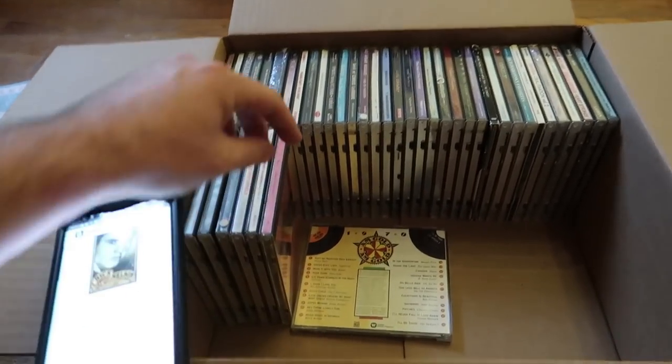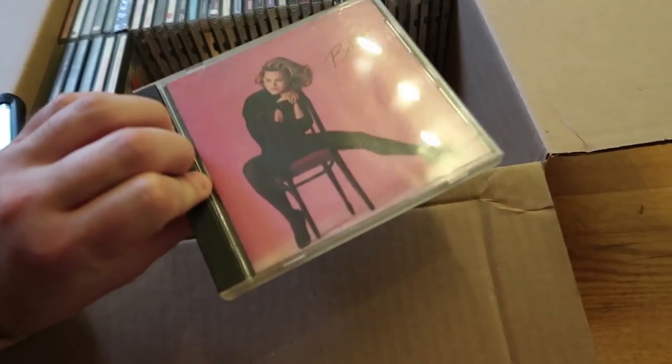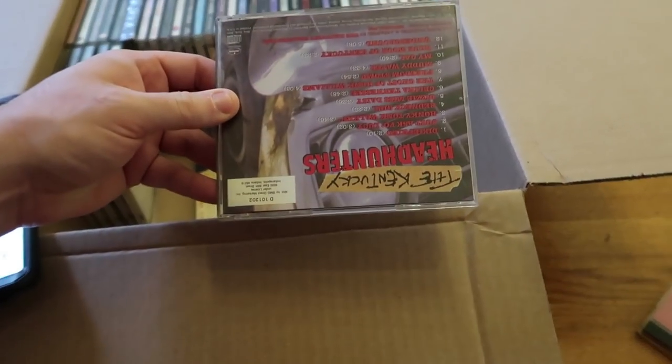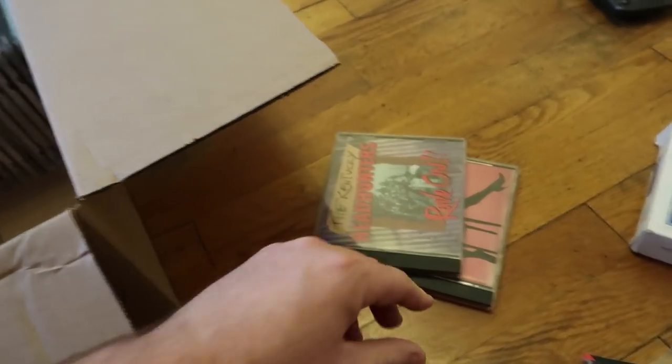So we're going to keep scanning through this and I'll show you guys exactly my process. This one doesn't have a barcode, so I'm sticking those off to the side for now. This one — no barcode, stick it off to the side. I'll look each one of those up later.